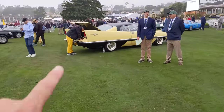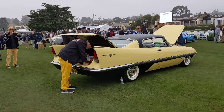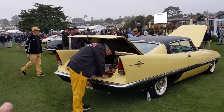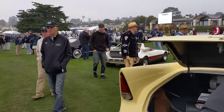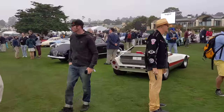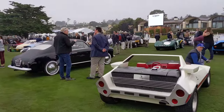This is a Dual Ghia, I believe, with custom coachwork by Ghia — kind of a European take on American design. Very unusual Bertone concept. This started the wedge trend for the Fiat X19.